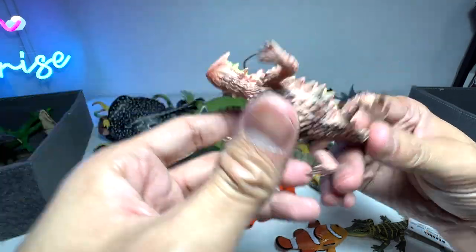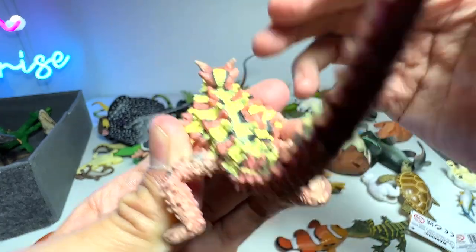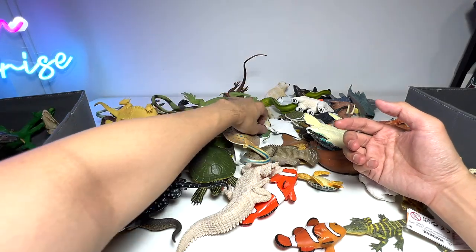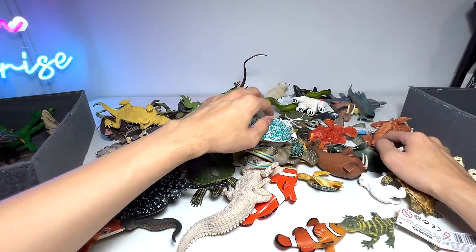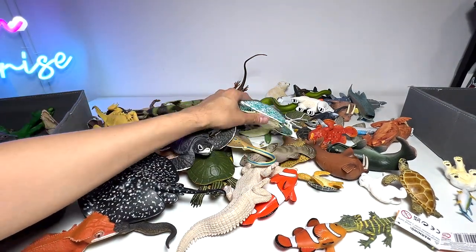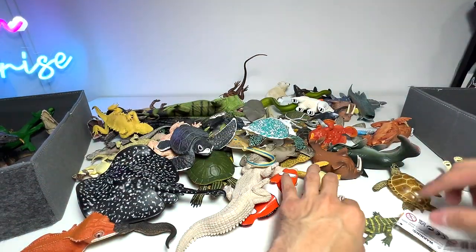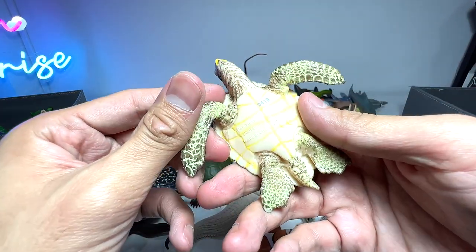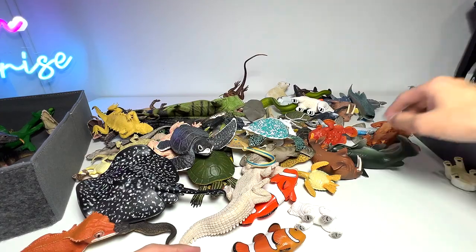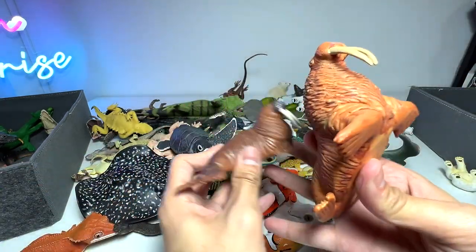This is a thorny devil, or thorny dragon. This is actually like a false head — when it bends its head down, it becomes a substitute head to scare off predators. I feel we should have a few more new figures but I just can't seem to find them. This is also another Atlantic bluefin tuna. Sea turtle — nice — going into this box. Walrus — we have a couple of walruses.